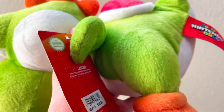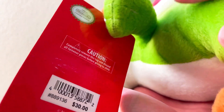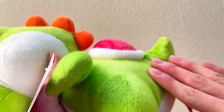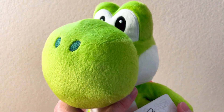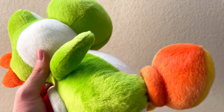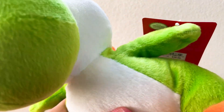I believe this is the Hollywood one because I don't remember the tag on the Bowser being this thick. I'm pretty sure the Japanese one was white on both sides. So this guy came from Hollywood for $15. He feels very different from the Bowser — as you can see on camera, this guy is very shiny and silky soft. It is a very different material from the Bowser, which feels more like a Sanei material, whereas this Yoshi feels very, very soft.